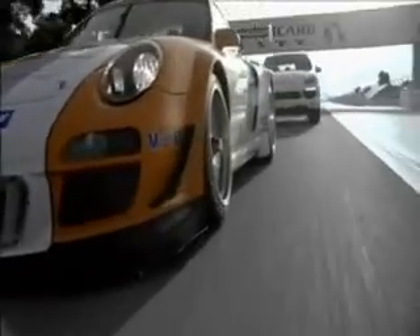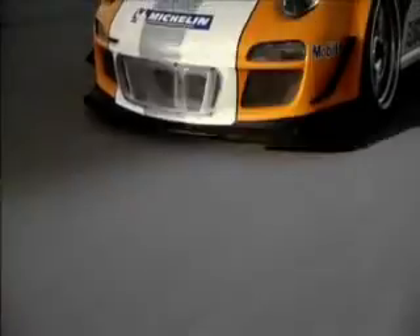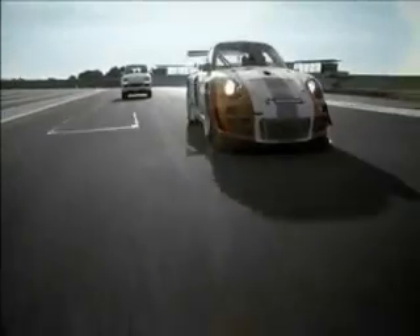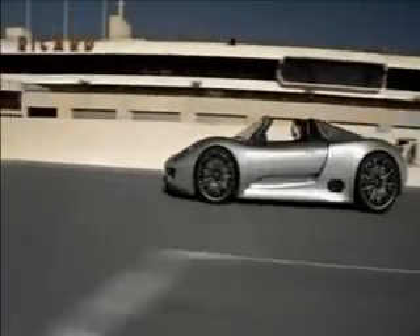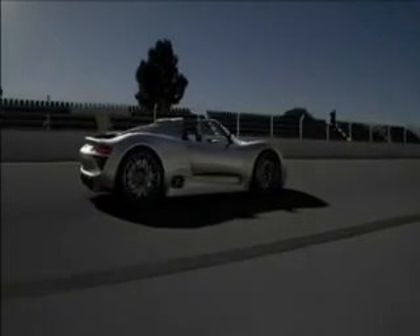Interim balance: new intelligent drive concepts for more performance and less consumption on the racetrack and on the road. They symbolize our readiness to start all over again, despite — or perhaps because of — countless race victories. After all, we're working on the future of the sports car for the next spark of inspiration. Porsche Intelligent Performance.